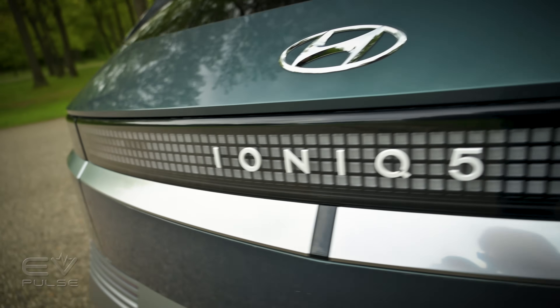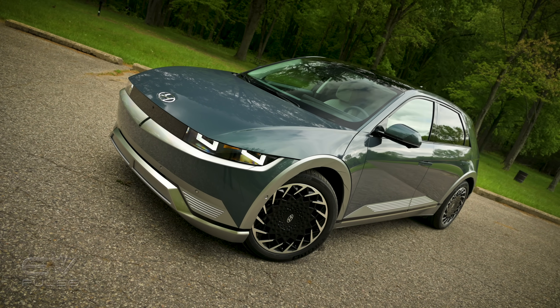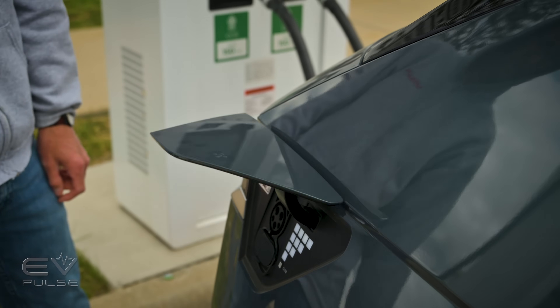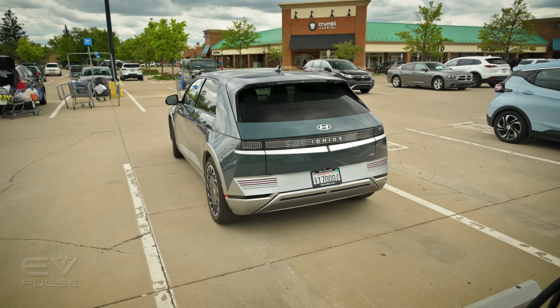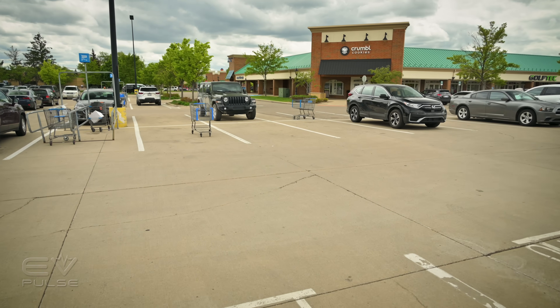The Ioniq 5 is an amazing EV — hands down one of the best you can buy today. It looks great with that angular 1980s-inspired styling, the interior is premium, it drives well, and the vehicle's DC fast charging capability is among the best in the business. If you want an EV and you live in one of the states where Hyundai offers the Ioniq 5, get one — you won't be disappointed. Thank you for watching this installment of the EV Pulse Charging Challenge. Please like and subscribe, and feel free to leave a comment below.